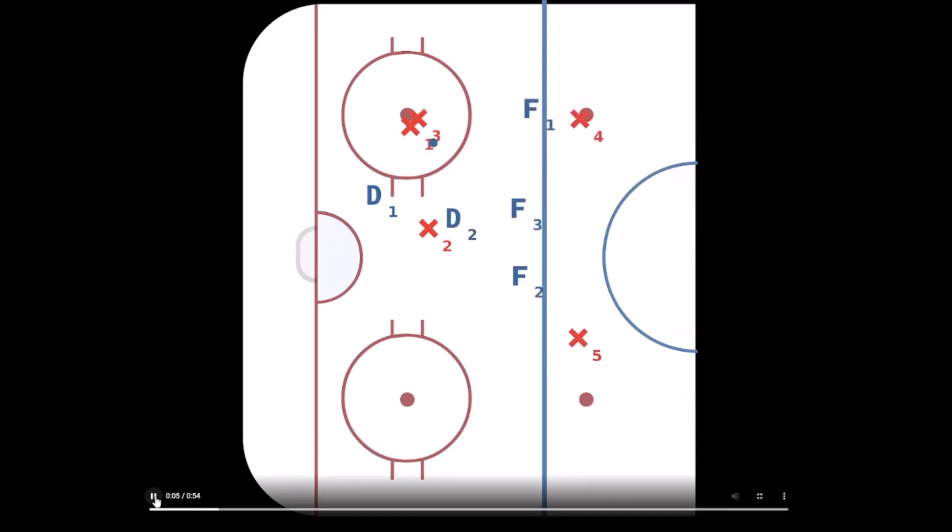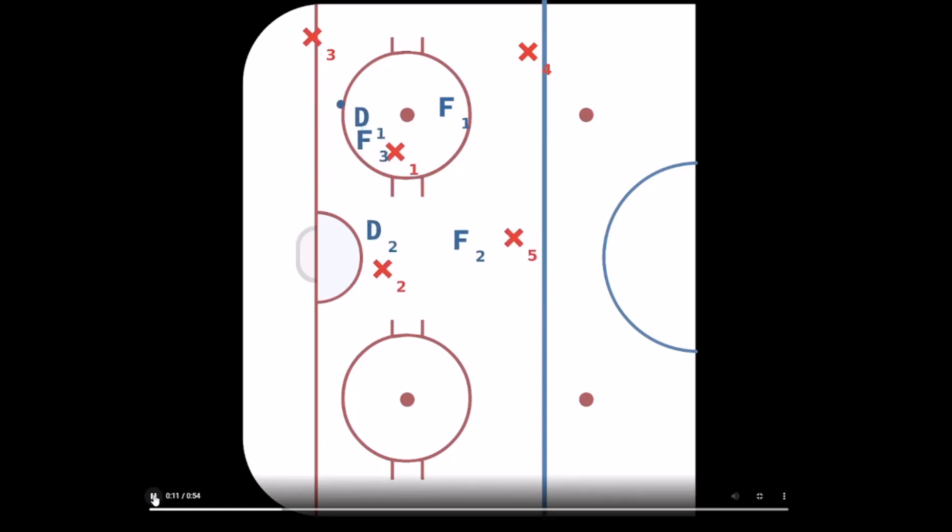Another category is shots from the point, just like this one. You can see the red team — that's the opposition, we're the blue team — it's plays where there's a shot, maybe a tip, and it goes into the net. So far we've only given up one goal on shots from the point, and I think there was a tip on that shot. That's only four percent of the goals we've given up, so shots from the point haven't really hurt us that much.